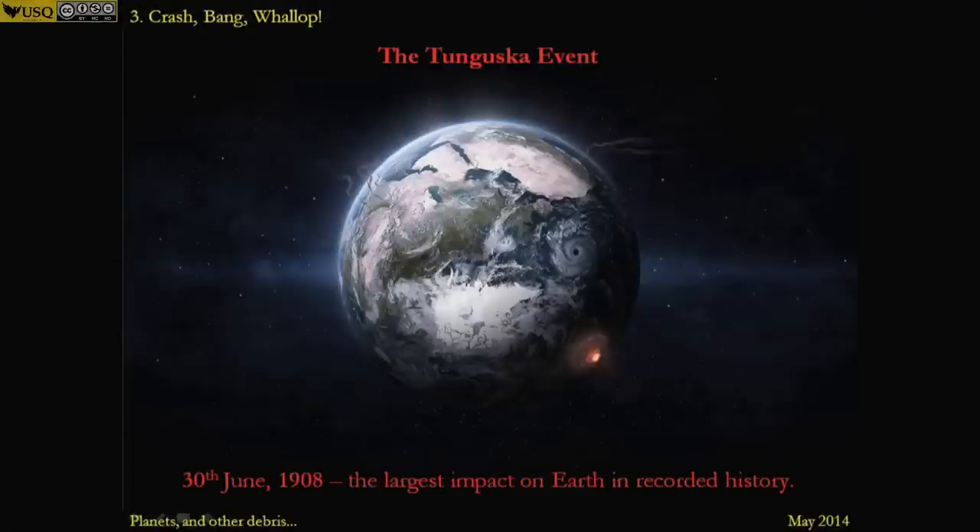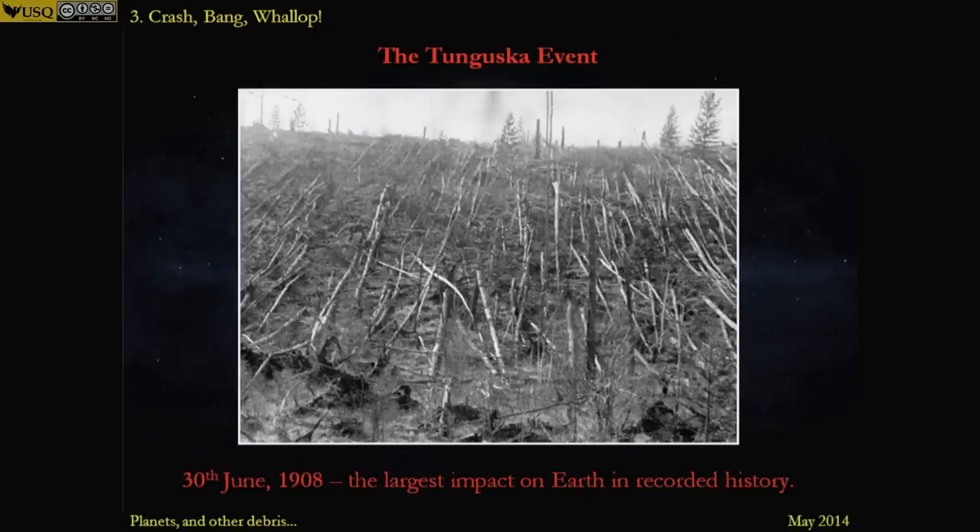But impacts are not a historical thing. In 1908, there was the largest impact on Earth in recorded history, in a very isolated part of Siberia called Tunguska. That impact levelled an area the size of Greater Sydney — over 2,000 square kilometres of forest. Trees were knocked down, blown outwards, all laying down in the same direction, radiating out from the blast point. What we think happened was that a fragment of a comet — a dirty snowball — entered the Earth's atmosphere above Siberia, got deeper and deeper until 10 or 20 kilometres up it exploded in a terminal air burst, sending a huge shockwave out into the ground below, flattening the trees and killing the reindeer.